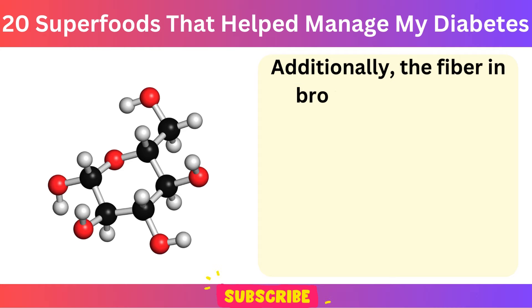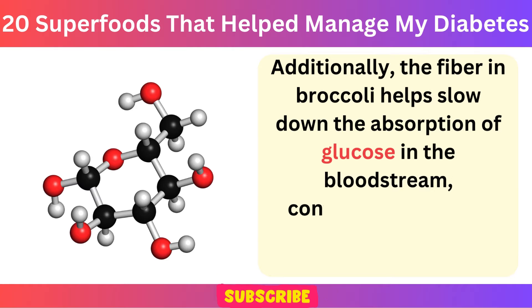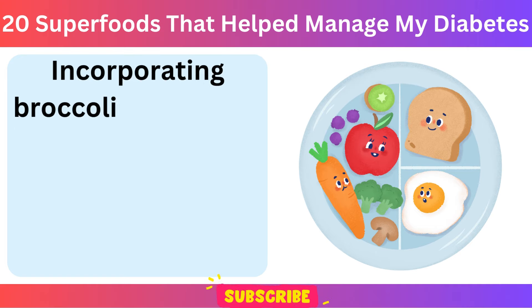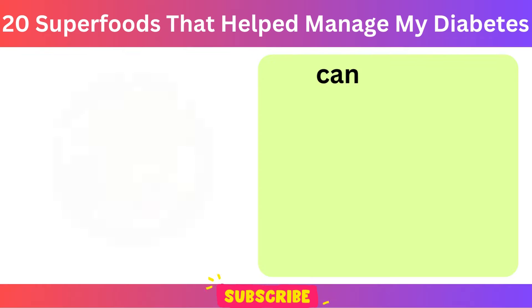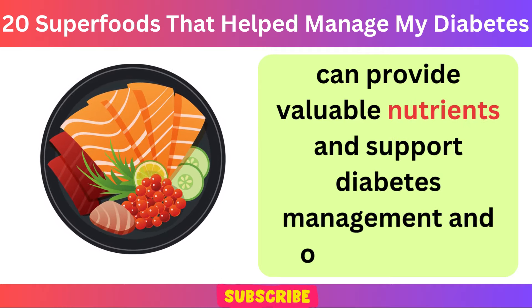Additionally, the fiber in broccoli helps slow down the absorption of glucose in the bloodstream, contributing to more stable blood sugar levels. Incorporating broccoli into meals, whether steamed, roasted, or added to salads and stir-fries, can provide valuable nutrients and support diabetes management and overall health.